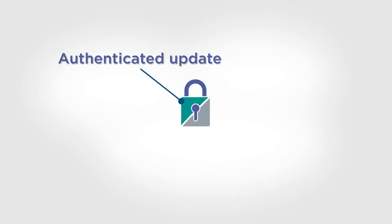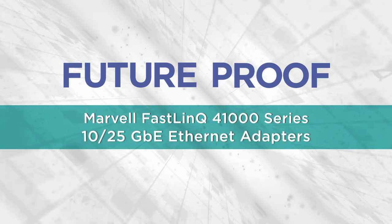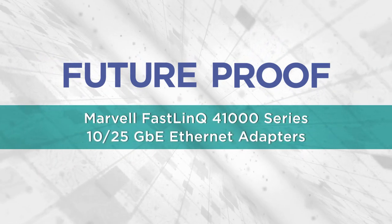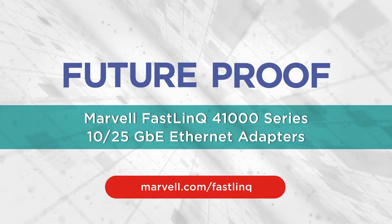Protections like authenticated updates to keep out rogue firmware and secure boot to foil rogue drivers reduce the attack surface. The Marvell FastLink 41000 series Ethernet network adapters set the standard for future-proof networking. Here's where to learn more.